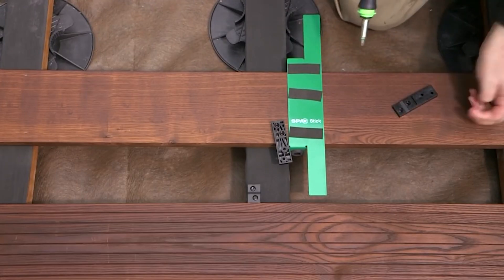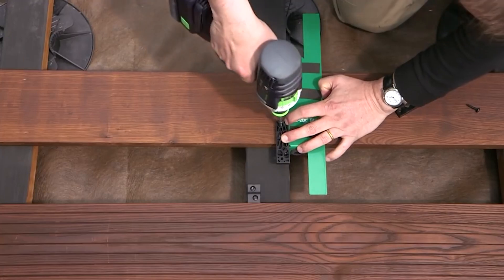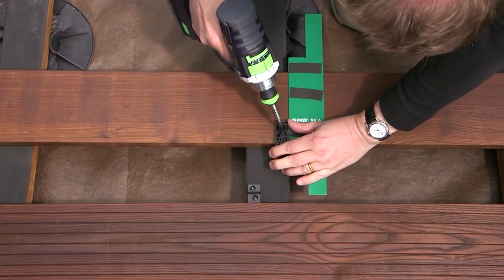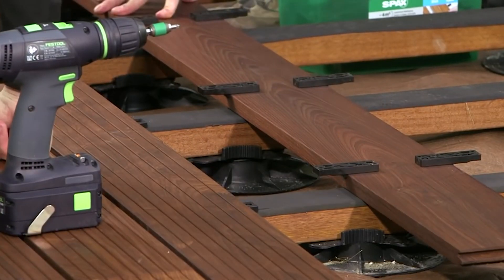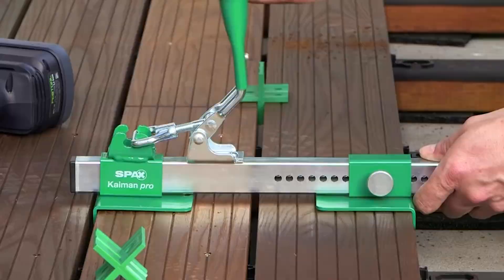SPX Lift is also incredibly strong and durable, made from high quality materials that can withstand heavy loads and harsh weather conditions. Its compact design makes it easy to install and maintain, and its sleek appearance complements any outdoor decor. Whether you're a seasoned DIY enthusiast or a professional contractor, SPX Lift is the perfect choice for your next terrace project.